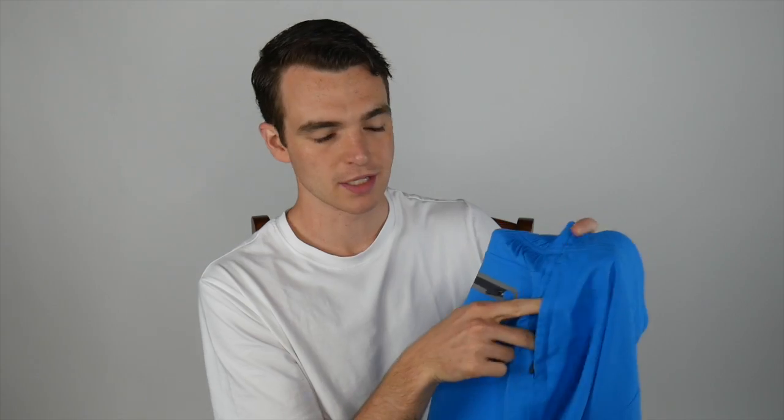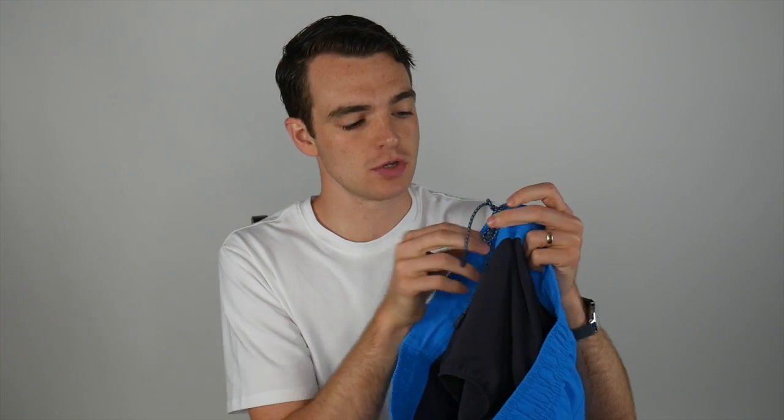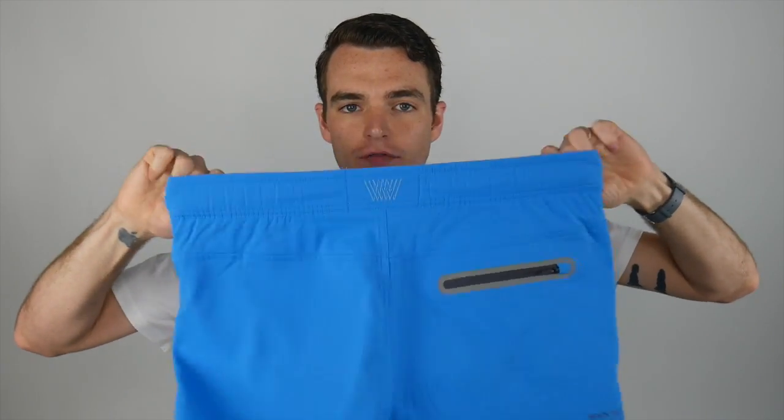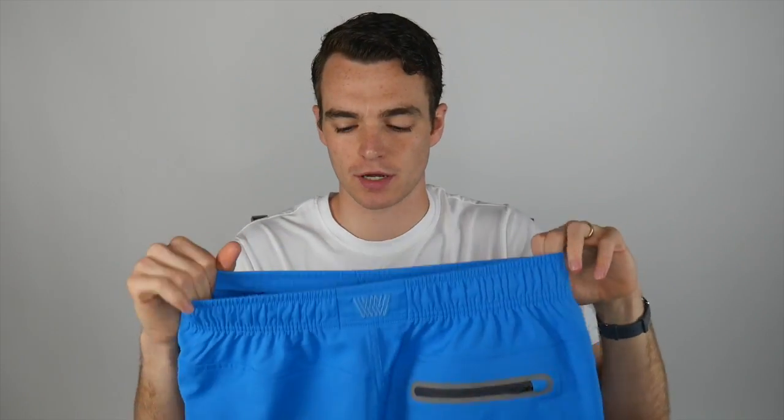I like that both of the pockets on the sides zip up, so if you put your keys, wallet, or anything else in there, you're going to keep them safe. The drawstring on the inside isn't completely bungee — you can get a nice tight knot, but it only goes to the front half of the suit. The back half is all stretchy material, so it's never too tight and always feels extremely comfortable. Overall, really like the trunks. My wife also commandeered the bag it came in — it's perfect for putting wet suits in, and I use it a lot for travel to hold dirty clothes.